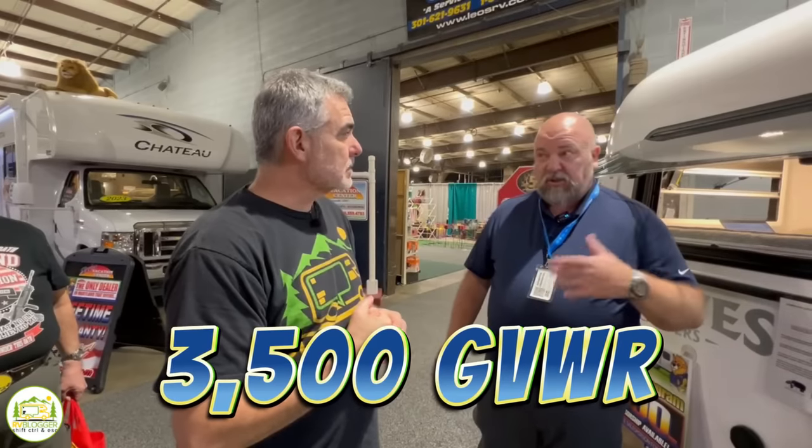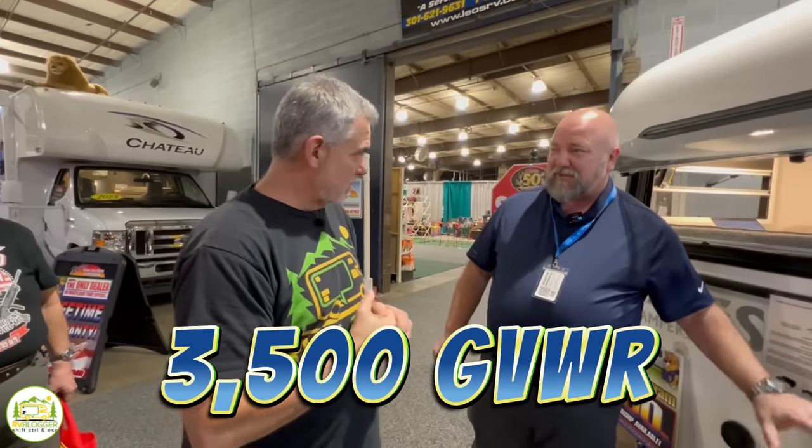Speaking of towing — how much does this thing weigh? It's just over 2,000 pounds, though everyone is a little different because of the sprayed-in construction, usually between 2,000 and 2,600 pounds. The gross vehicle weight rating is 3,500, based on the axle size. They've designed this to be pulled by most V6 vehicles, and with the color options on the outside, they can even do a lot to match the tow vehicle.